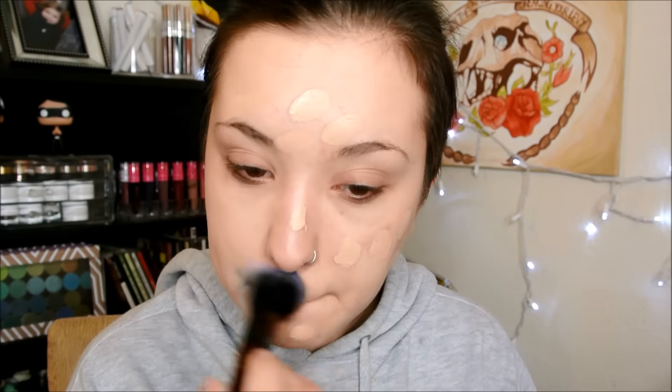For foundation, I'm going to take my e.l.f. Acne Fighting Foundation in the shade Porcelain, and I'm going to stipple that on to my face using my Furless PF5 brush. I'm just going to dot some all over my face — this shade matches me so perfectly, it's insane — and then I'll start stippling it in. This brush is definitely different from what I'm used to using, it's not very dense and it's kind of flimsy, but I really, really like how it applies my foundation. It's just a really good stippling brush.